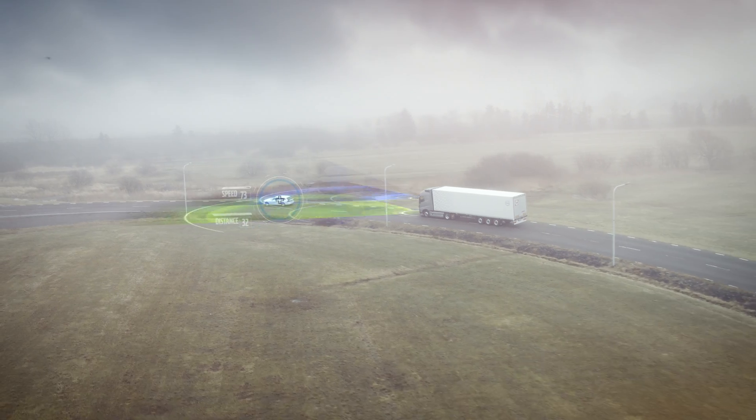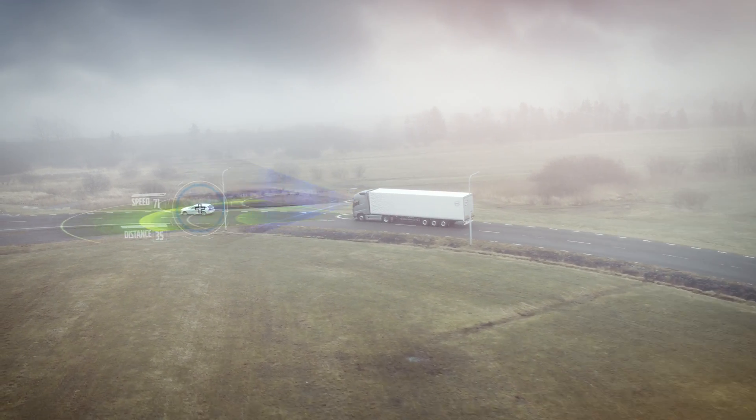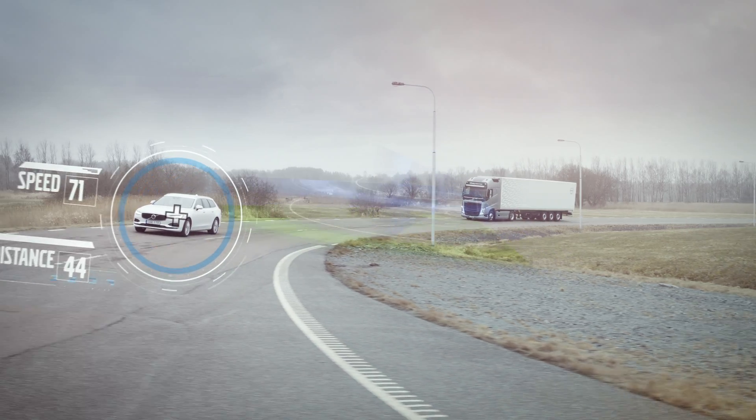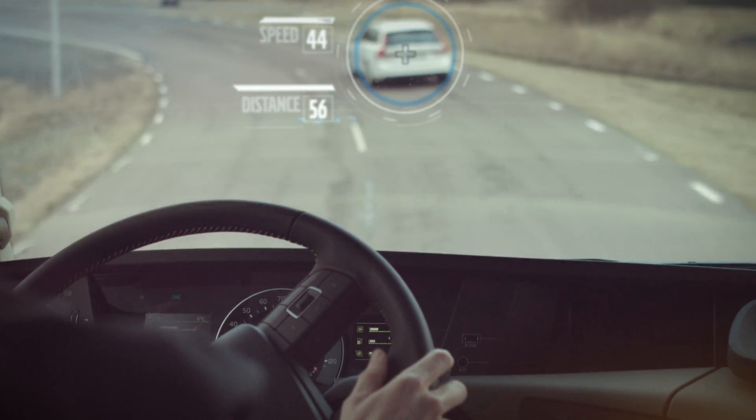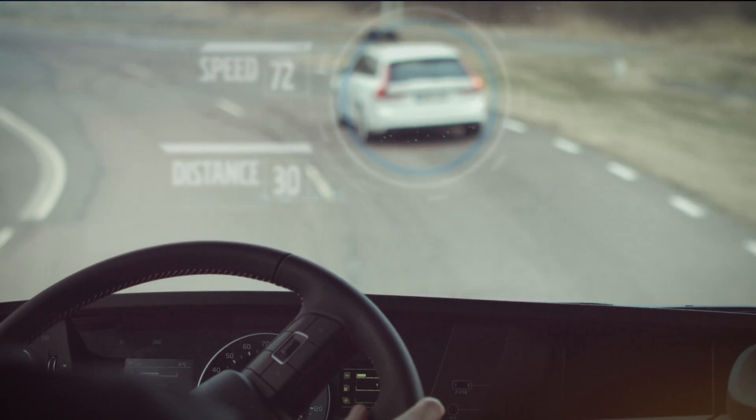The radar and the high-placed centred camera reads the traffic situation constantly, even in a curve. The head-up display is lit up when the vehicle in front of the truck is too close.